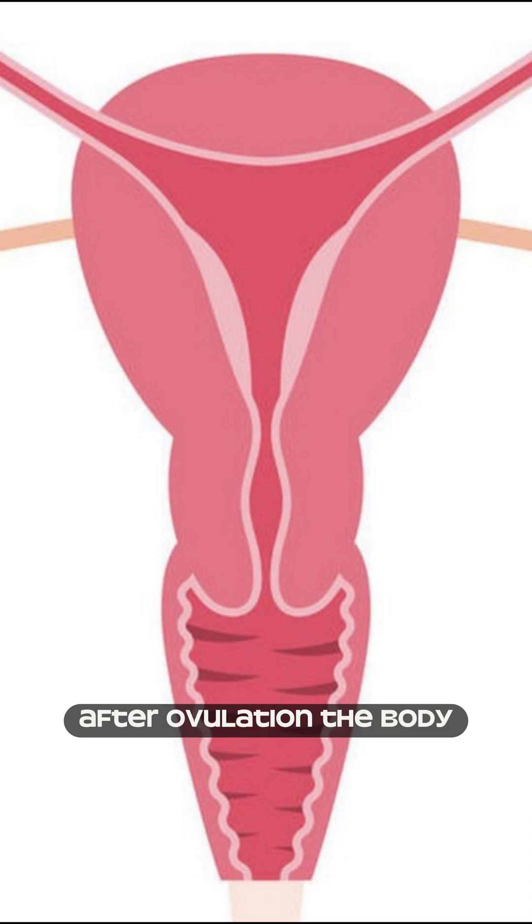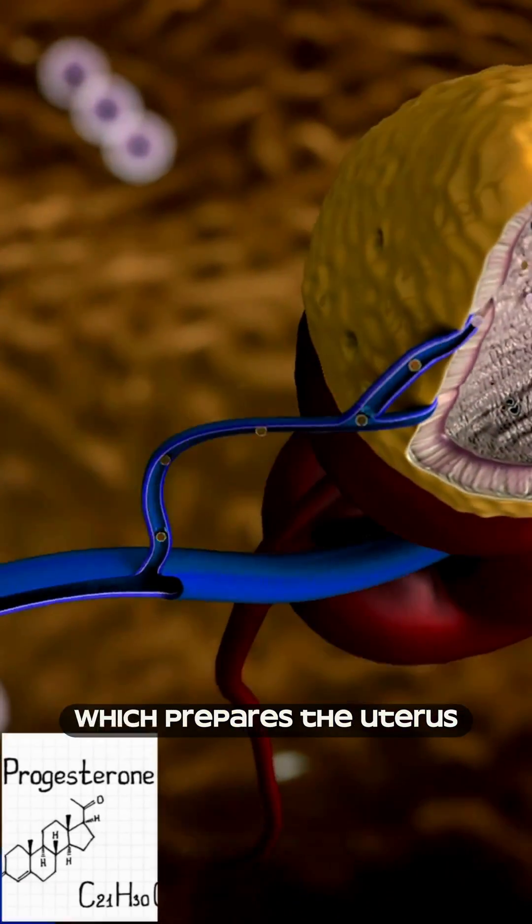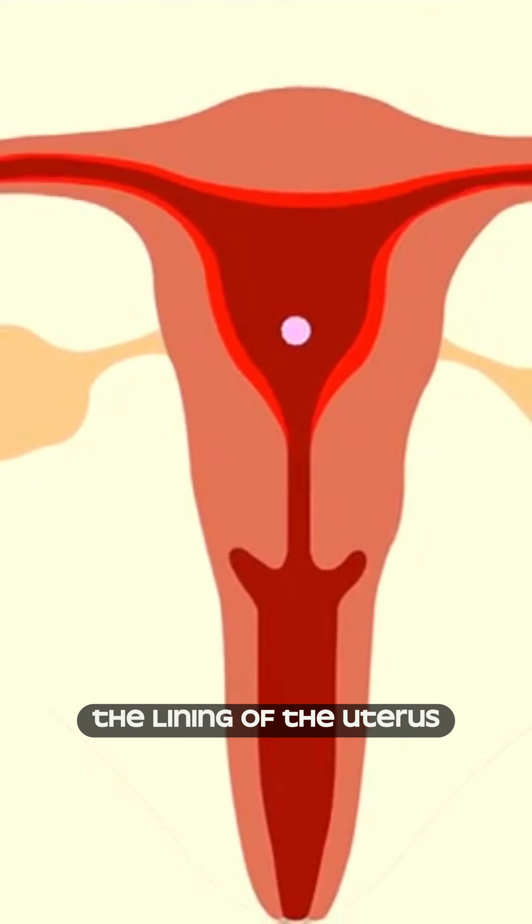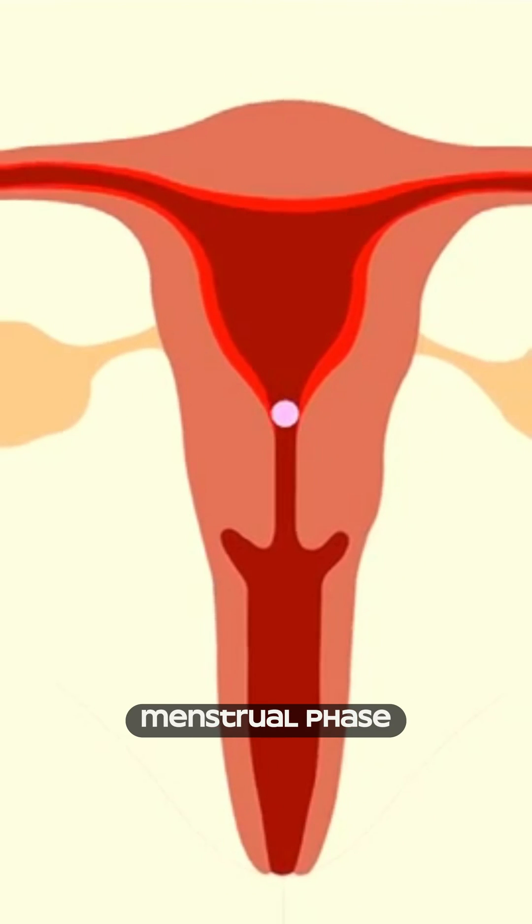During the luteal phase, after ovulation, the body produces progesterone, which prepares the uterus for pregnancy. If pregnancy doesn't occur, the lining of the uterus breaks down, leading to the next menstrual phase.